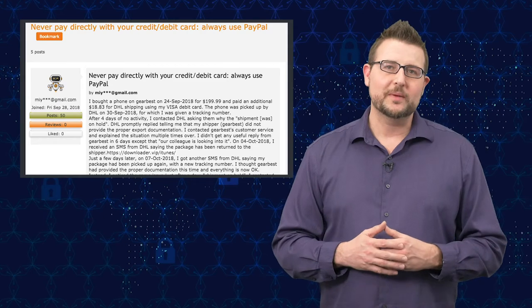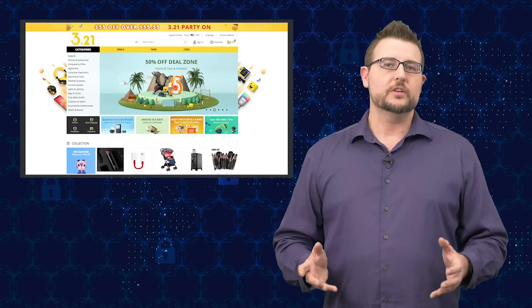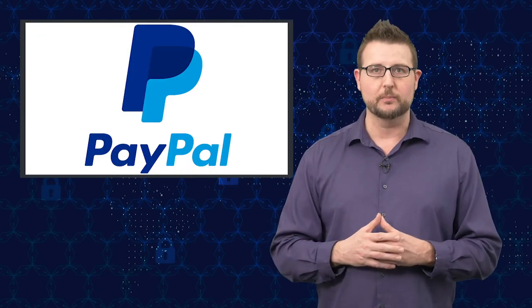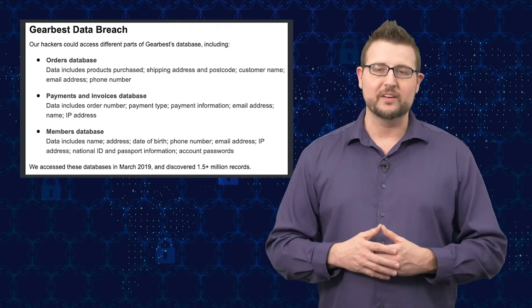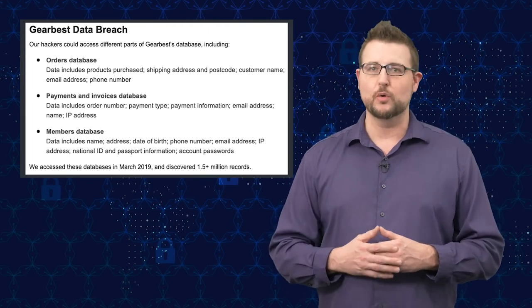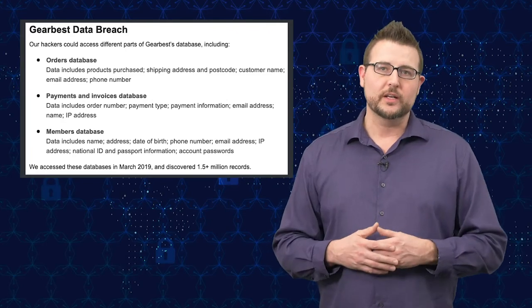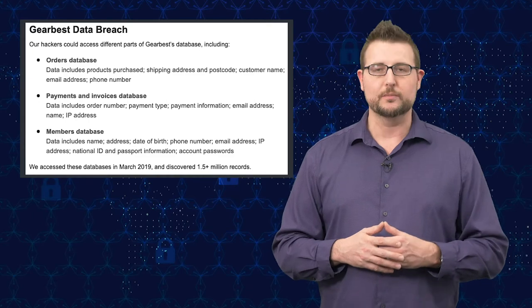If you decide to use GearBest, you should keep some security practices in mind. One of the things I do is only use PayPal on GearBest, with two-factor authentication enabled. That way none of my credit card details or private information is ever given to or stored at GearBest. I've found it's actually an okay site if you have a layer of separation from your credit card.